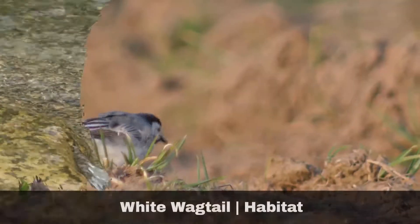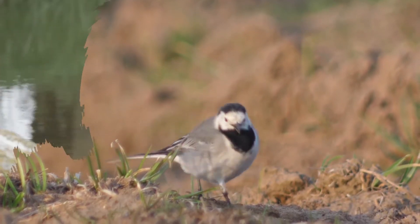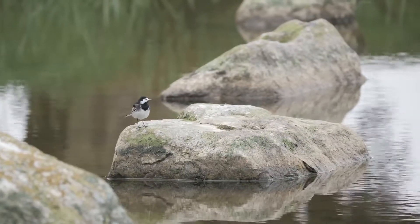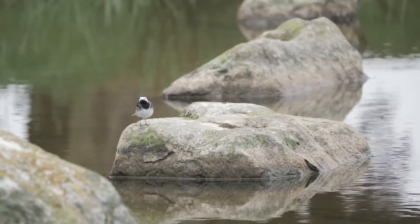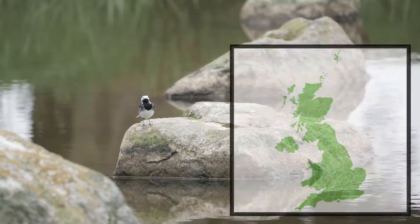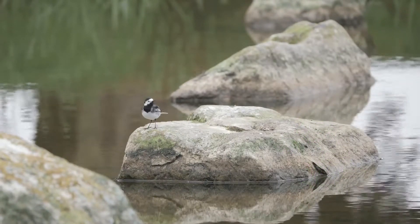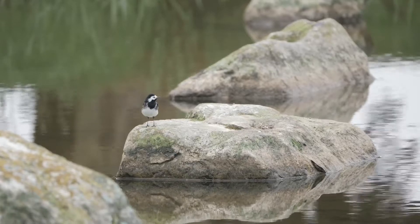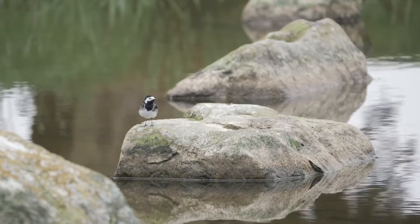The white wagtail can be found across the entirety of the British Isles, including higher ground. However, the birds that inhabit higher ground do tend to migrate during the winter months. They can be found in pretty much any environment, including urban areas. In particular, large flocks of pied wagtails can be seen in cities during the winter months, where they take advantage of the warmer air temperatures.